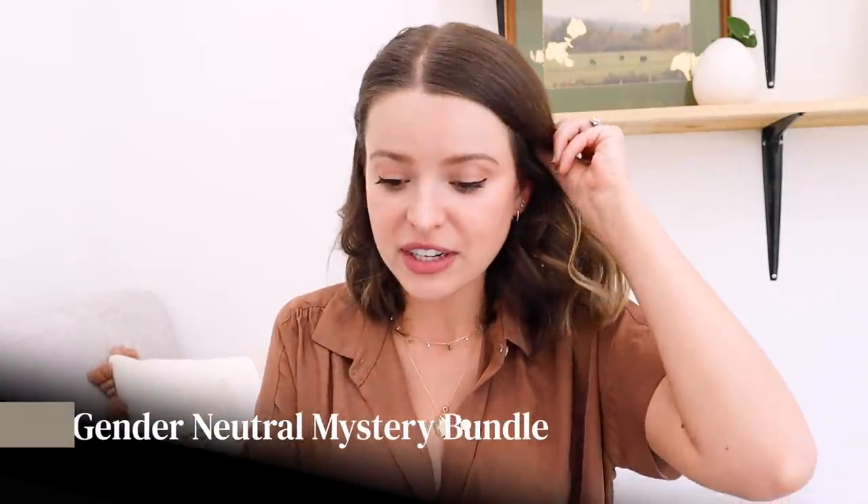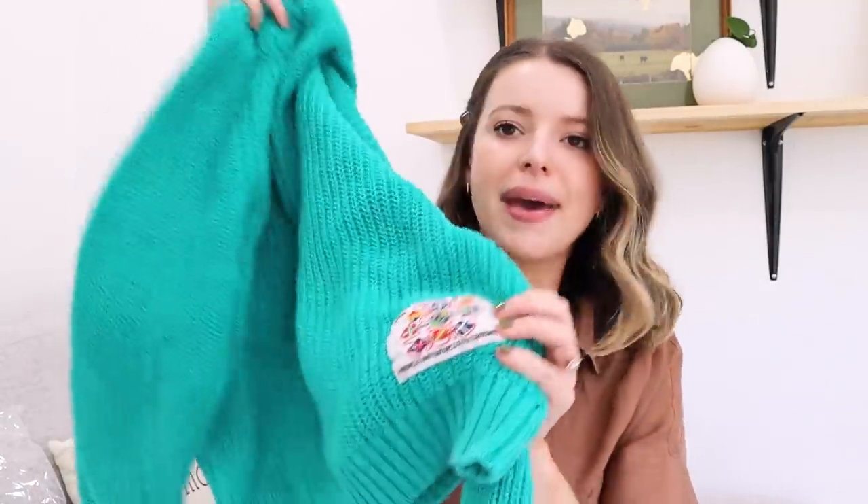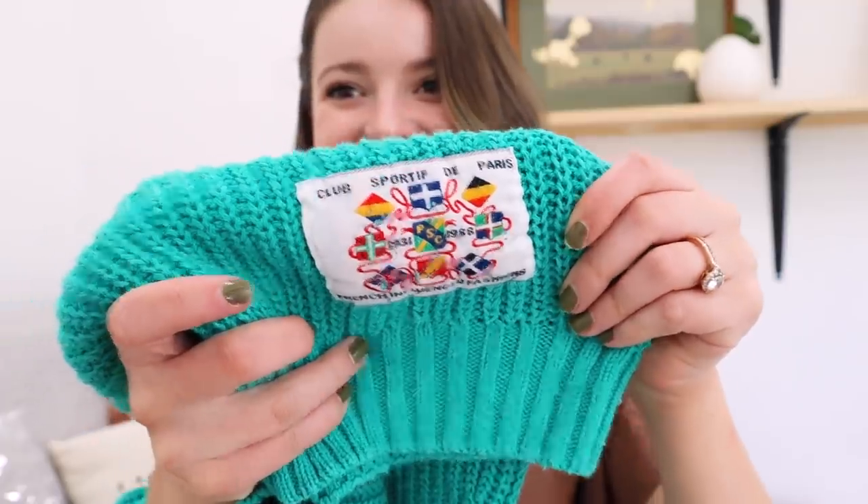Last but not least, we have the big dog — $65 before shipping and tax from 30 Something Vintage on Etsy, the gender neutral vintage clothing mystery bundle. We have a Club Sportive Day Paris, 1931 to 1988 knitted mock neck sweater with a patch. It's so fun. I am definitely eager to try this one on. I love this one — it has Nancy Drew vibes, but a bright color version. This definitely feels old. As I'm wearing it, it feels kind of fragile, and I feel like my mom had a lot of stuff like this when she was in high school and college — probably early eighties or late seventies.